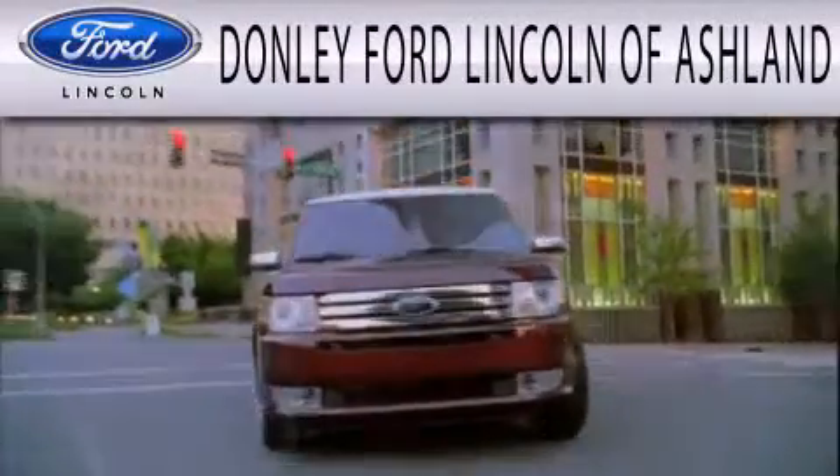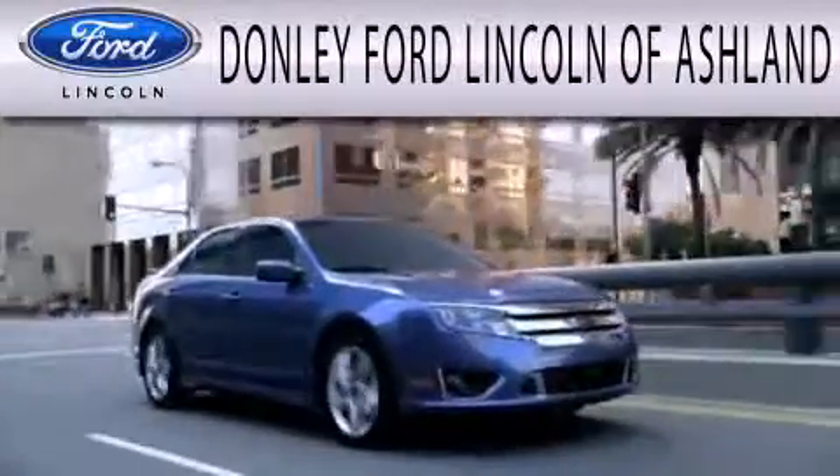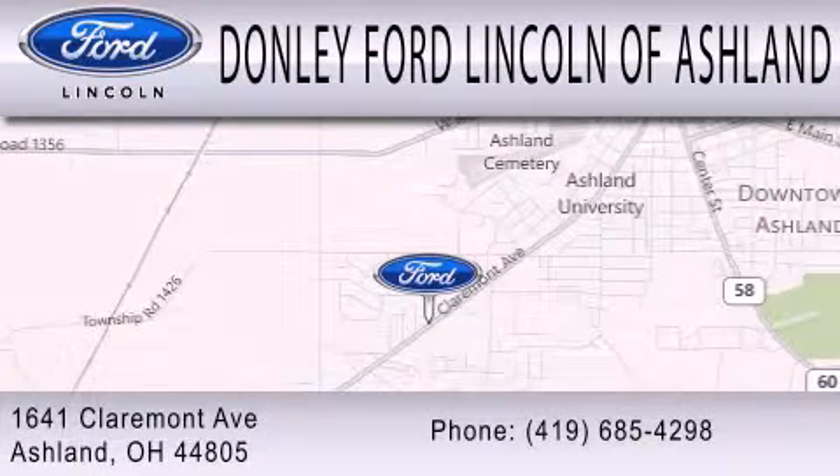Donley Ford Lincoln of Ashland is dedicated to doing everything possible to ensure that the experience you have selecting your next vehicle is as pleasant as possible. We are located at 1641 Claremont Avenue in Ashland.